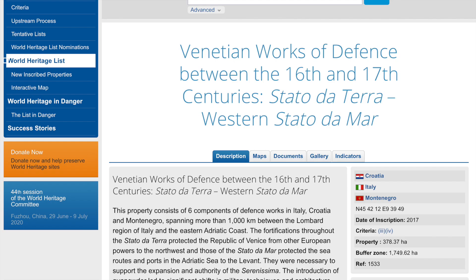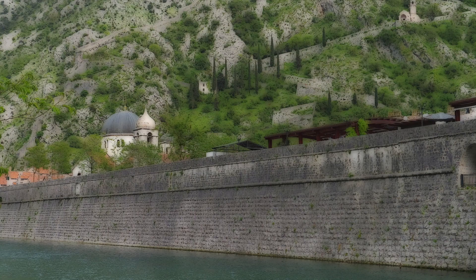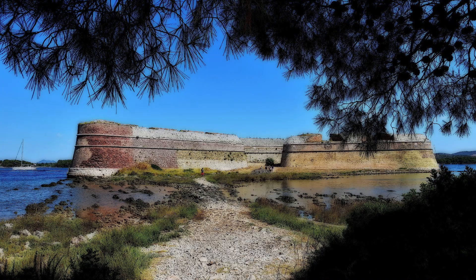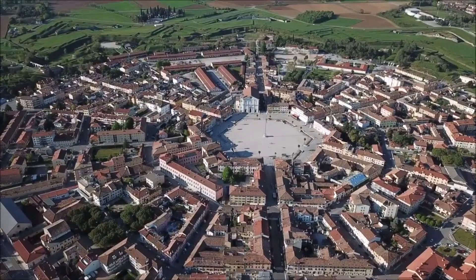The site became a UNESCO World Heritage Site in 2017 with the Venetian Works of Defence between the 15th and 17th centuries — Stato da Terra and Western Stato de Mar. These are six defensive walls built by the Republic of Venice in Bergamo, Peschiera del Garda, Kotor, Zadar, Saint Nicholas Fortress, and Palmanova.